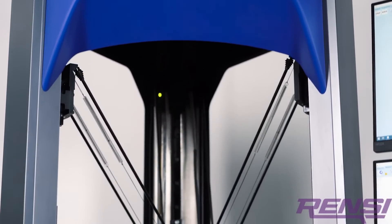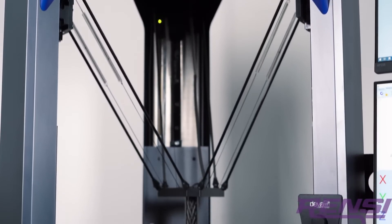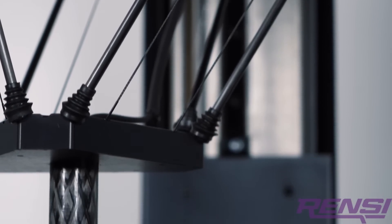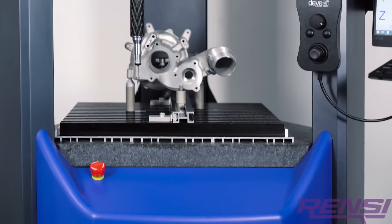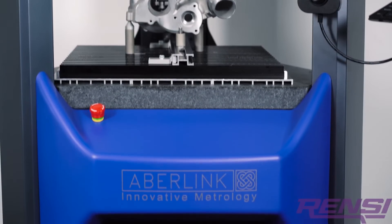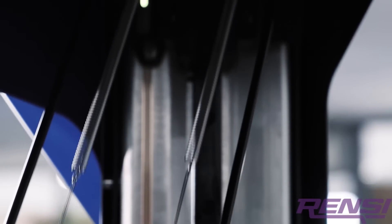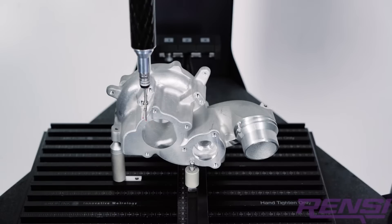True to Avelink's heritage for innovation, the Ixtol is the world's first CMM to utilize a Delta mechanism. Designed for robustness and reliability, the Ixtol CMM will run around the clock, making it ideal whether it's positioned next to a machine tool, in a manufacturing cell, or used in a dedicated inspection area.